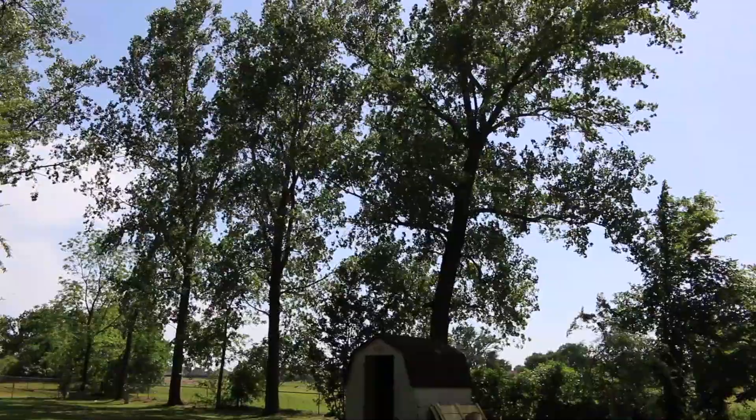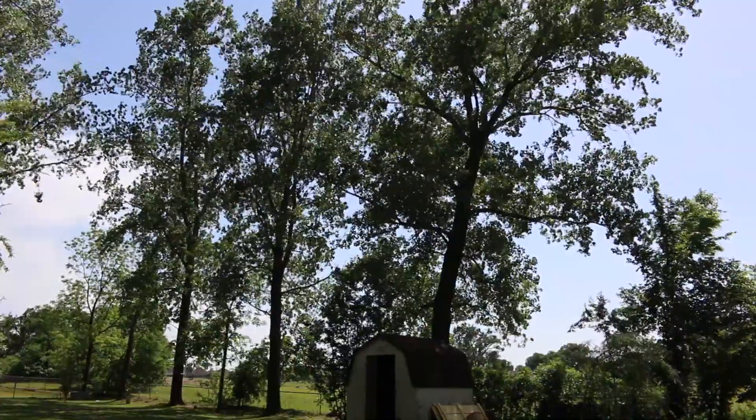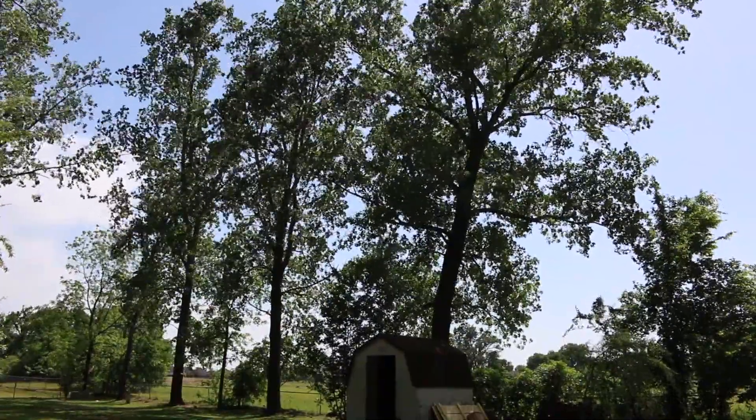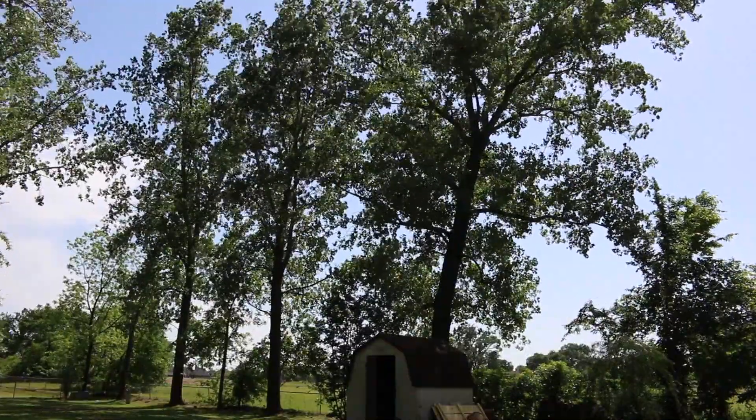It was a very windy day today, but the sun was out, some clouds were out, and the trees were providing some really nice and much-needed shade. It was about 85 degrees outside — beautiful, beautiful day.